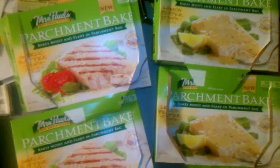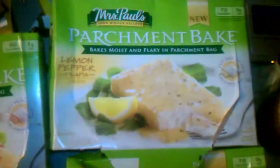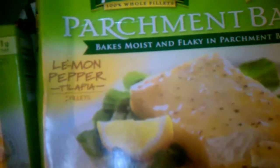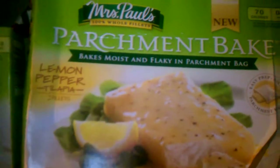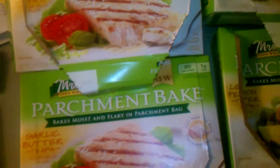I'm making a quick video about something I found at Stop and Shop — or Giant, depending on where you are. There are a couple of different flavors. This is Paul's tilapia fillets, parchment bake style, and they are on sale this week.